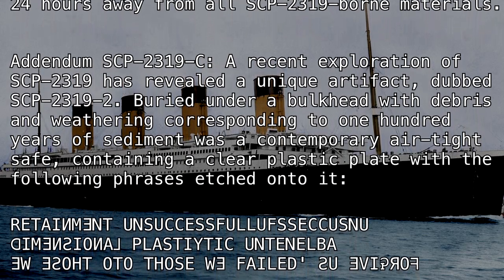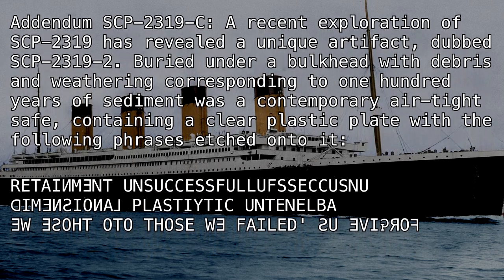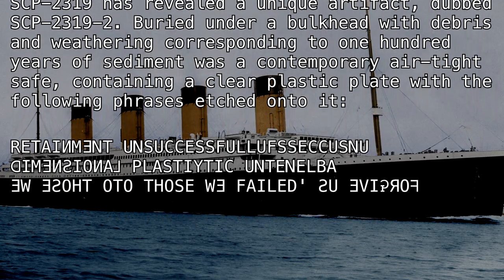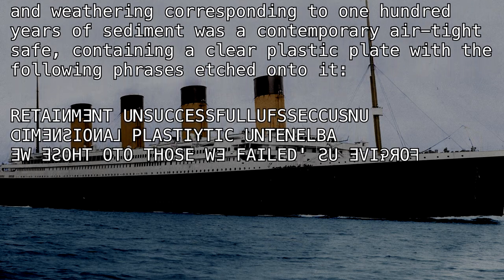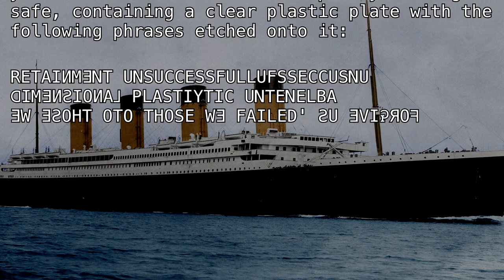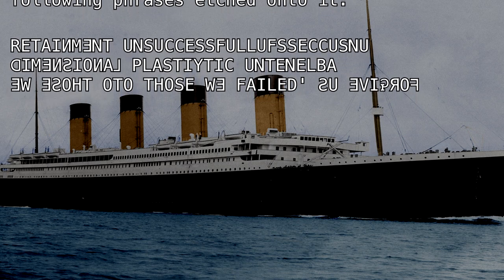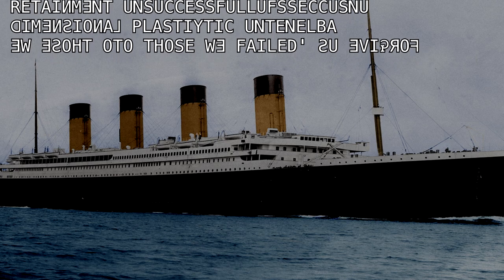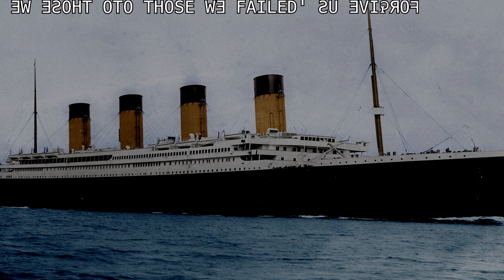Addendum SCP-2319-C: A recent exploration of SCP-2319 has revealed a unique artifact dubbed SCP-2319-2. Buried under a bulkhead with debris and weathering corresponding to 100 years of sediment was a contemporary airtight safe containing a clear plastic plate with the following phrases etched onto it: 'Retainment unsuccessful of [SCP]. New dimensional [containment]. Those we failed to save.'